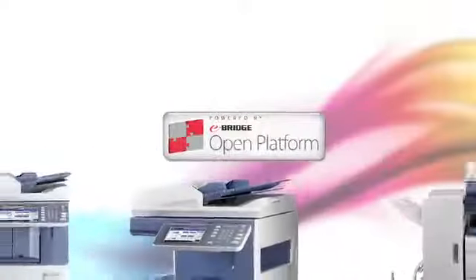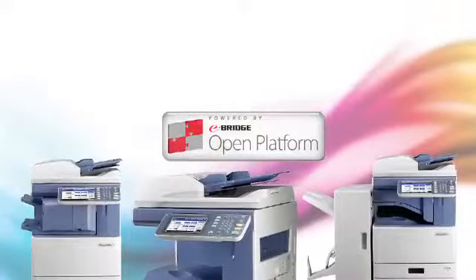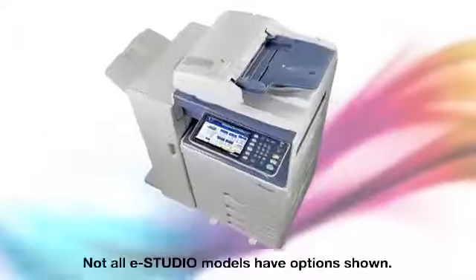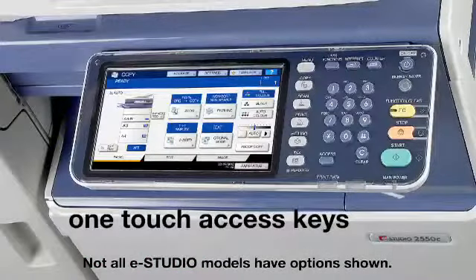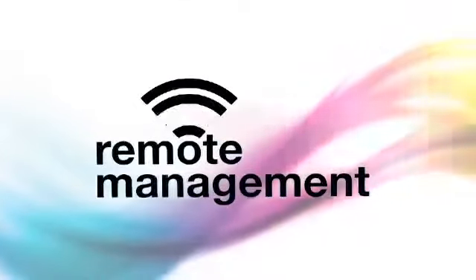Equipped with Toshiba's latest e-Bridge platform, allowing for easy connectivity, this new line features a tiltable VGA color control panel with one-touch access keys and remote management capabilities.